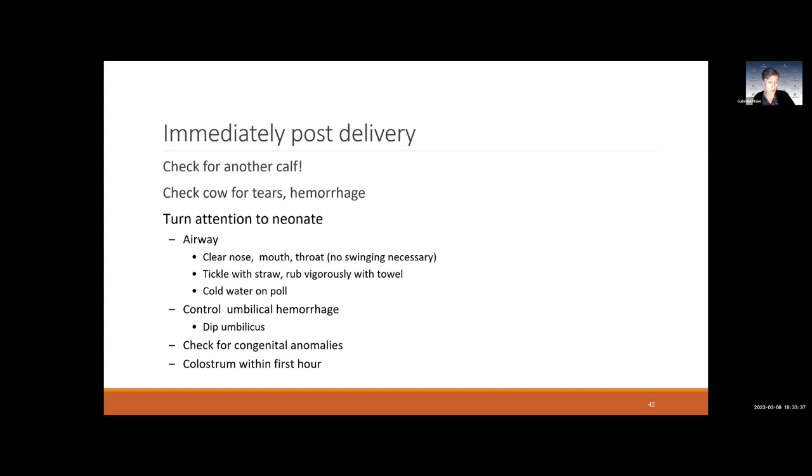Turn your attention to the neonate: clean the nose, make sure they can breathe and don't have placenta stuck to their face. Rub them vigorously or tickle them with straw to encourage breathing. If they're not breathing, pour some cold water on their head and poll to give them a startle and entice them to start breathing. Check the umbilicus for hemorrhage — if bleeding, tie it off. Dip the umbilicus with betadine or iodine solution, or chlorhexidine solution, at least twice, using a disposable cup to keep it clean. Check the calf for congenital abnormalities: cleft palate, presence of an anus, umbilical hernia.